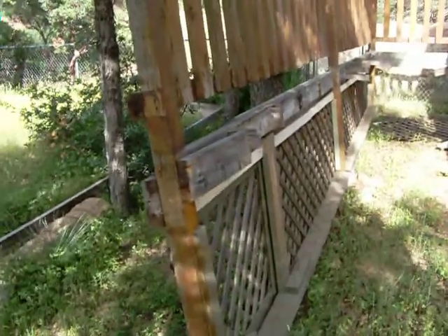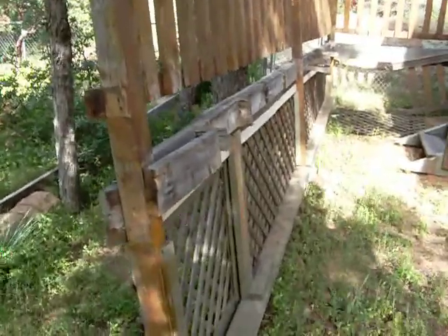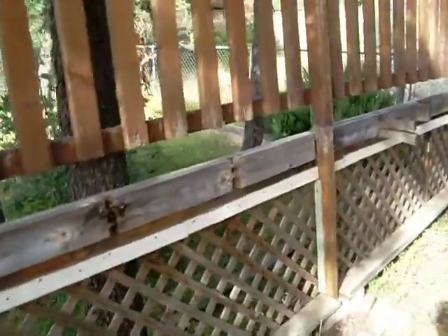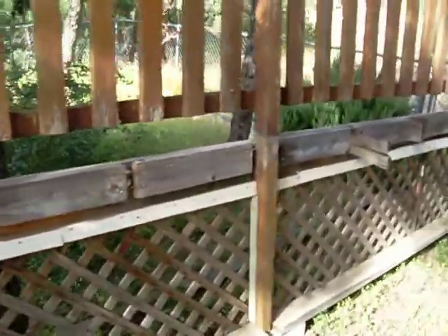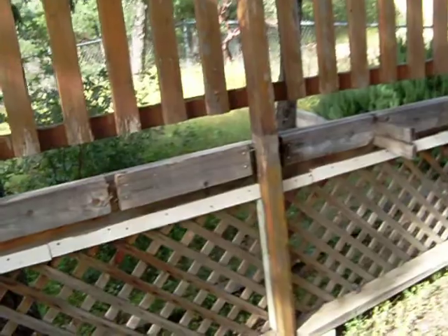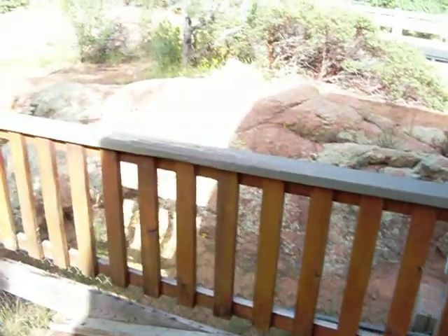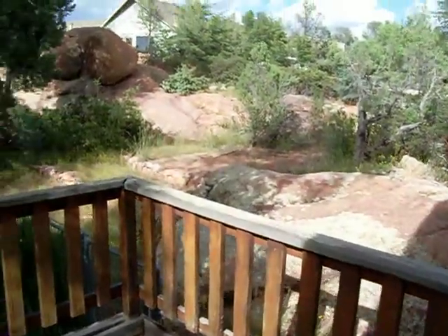So there you have it. I'll have to think about how to repair whatever's there — whoever took it off just smashed it off, cut it off. And there's kind of a neat rock formation outside the back door on this place.